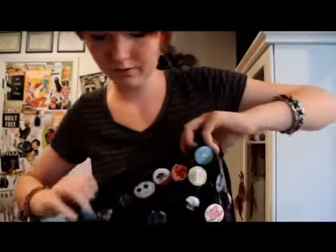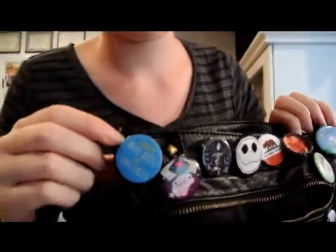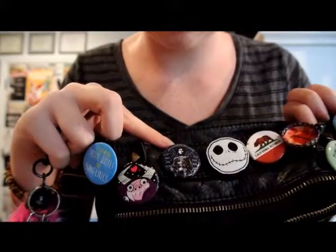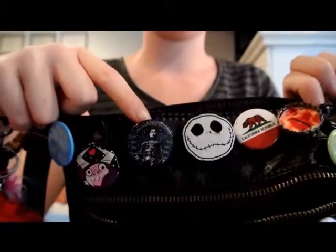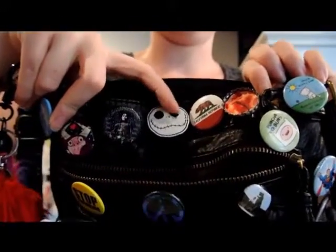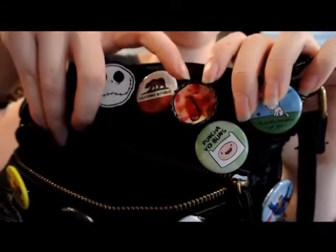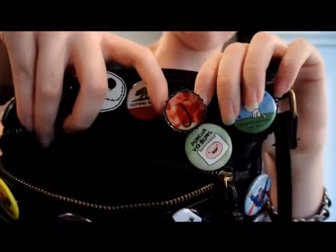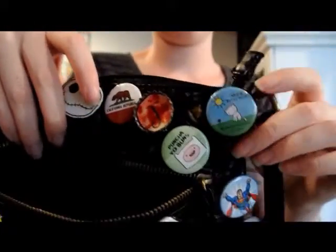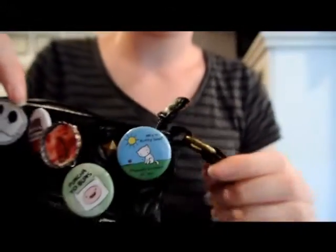Now on to the actual bag part. We have this one — it says, 'I speak in movie quotes and song lyrics.' Always good. Then we have Eduardo and we have Edward Scissorhands — it says, 'If he weren't up there right now, I don't think it would be snowing.' I used to have a shirt that looked exactly like this, had the same picture and everything, and I just lost it or my mom sold it without telling me. Then I have Jack, and this one's actually made out of material so that's pretty cool — it's not plastic.